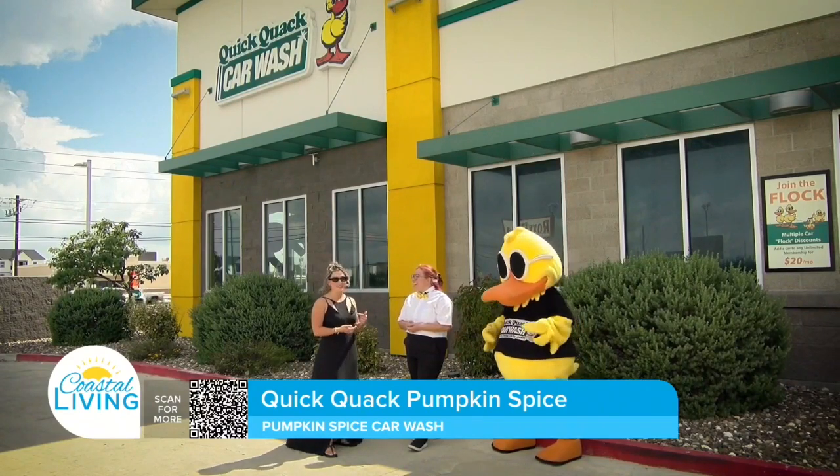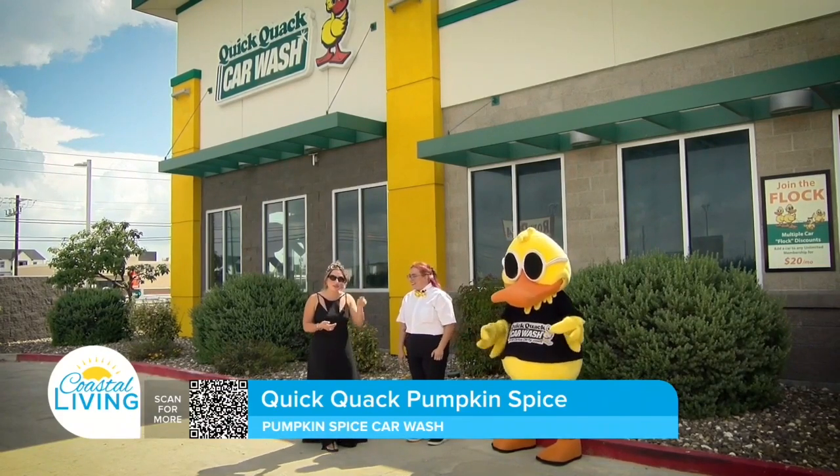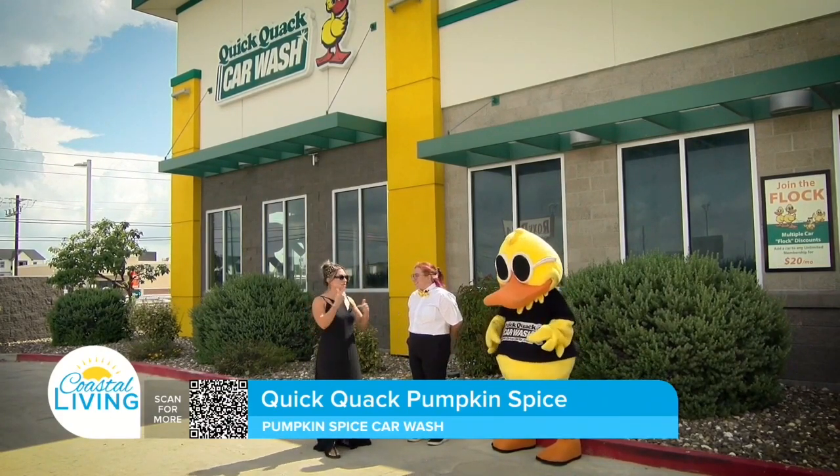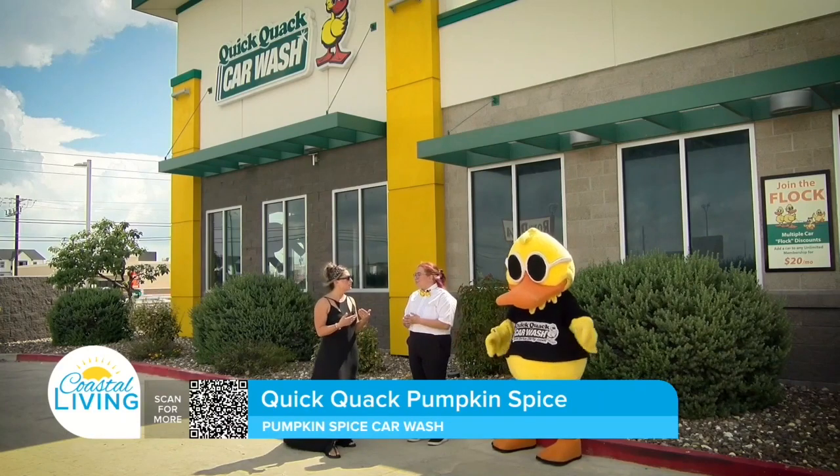I've always wondered what that was. The only reason I know is because I work here. So that recycle air button in your car is to recycle the scent or whatever you have in there — that'll help you optimize and really create that experience.